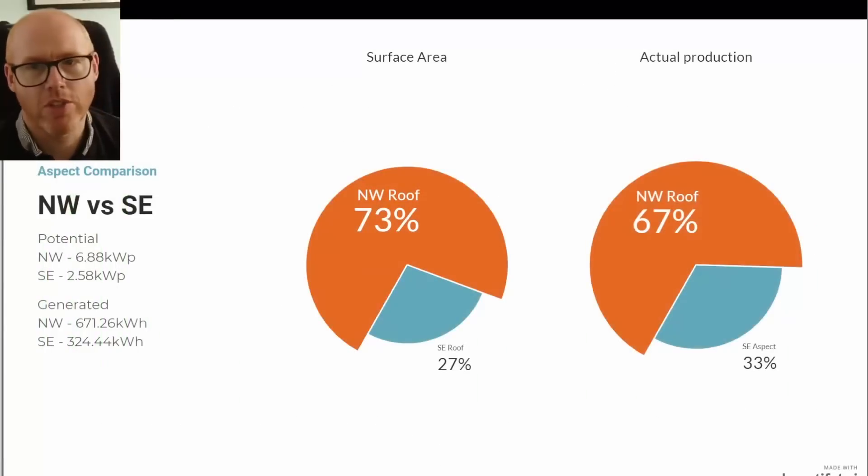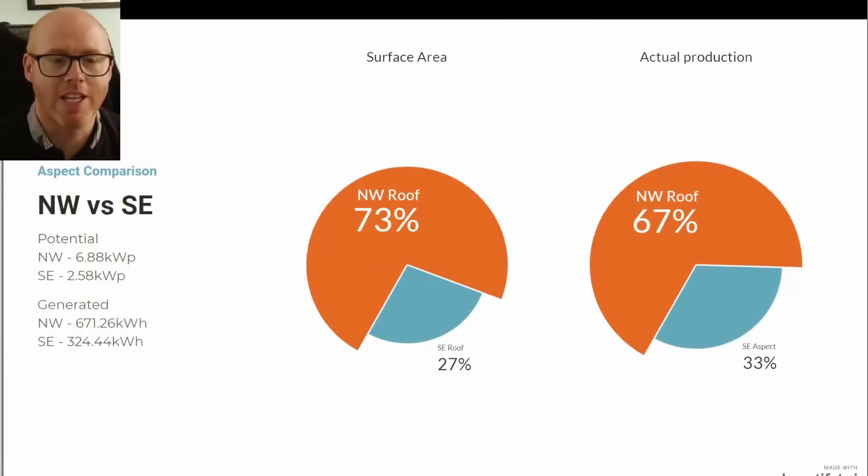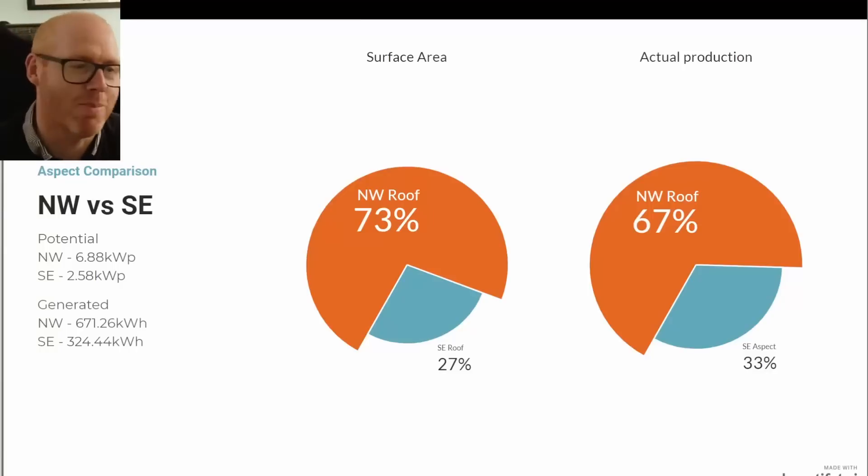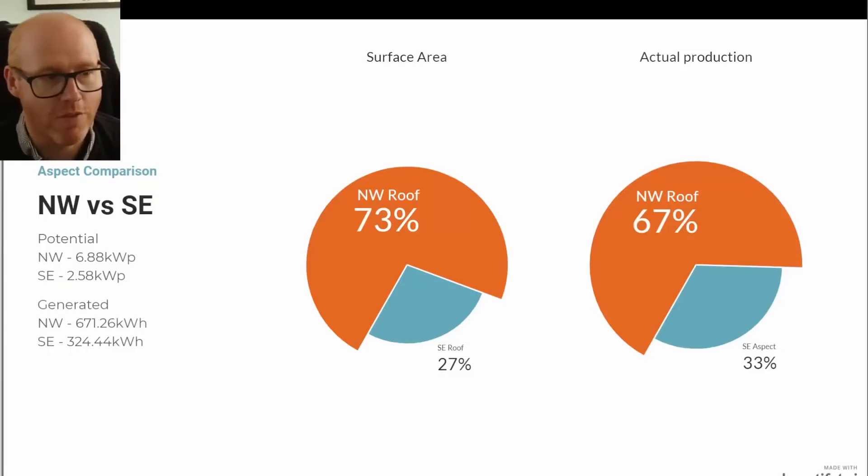This shows the comparison — northwest aspect to southeast aspect. In terms of surface area, 73% of our solar panels are on the northwest roof, but 67% of our solar production is done by that 73% of the solar panel surface area. Our northwest aspect generated 671 kilowatt hours and our southeast aspect generated 324 kilowatt hours.